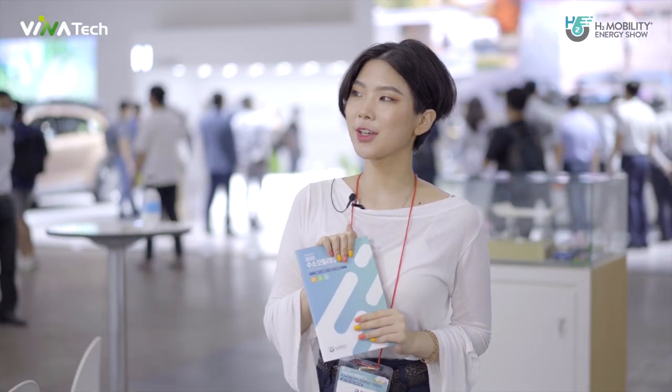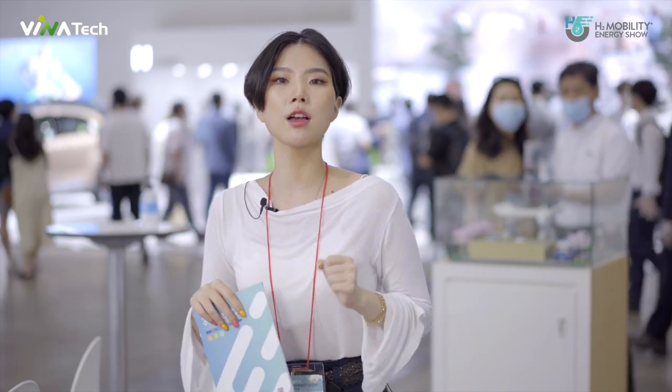Thank you for watching this video and visiting our booth. We are awaiting new inquiries from all of you. This was a brief tour of the exhibition. Before I came here, I had no idea what hydrogen energy was. But now that I've learned what it is, I feel that it is very beneficial for the future of our planet and also a very, very promising industry. I hope you guys get the chance to enjoy this exhibition as well. Until next time, bye-bye!